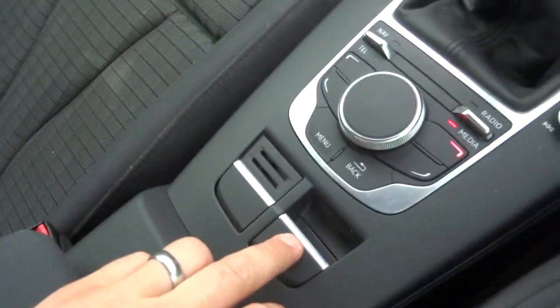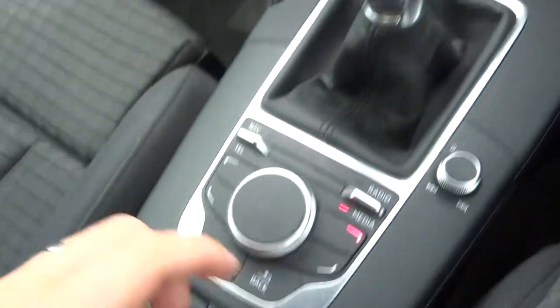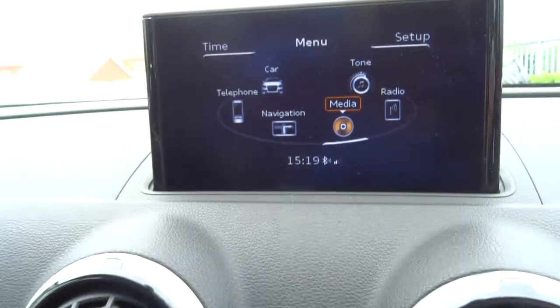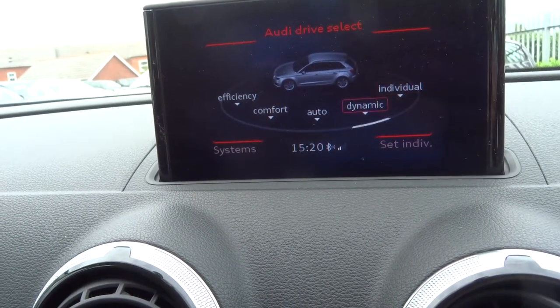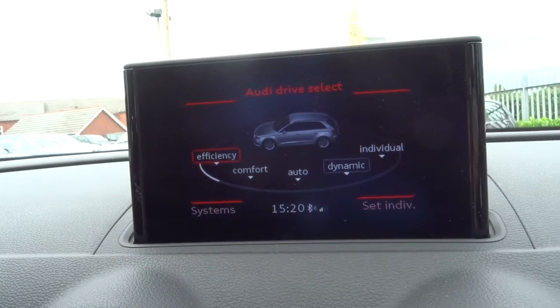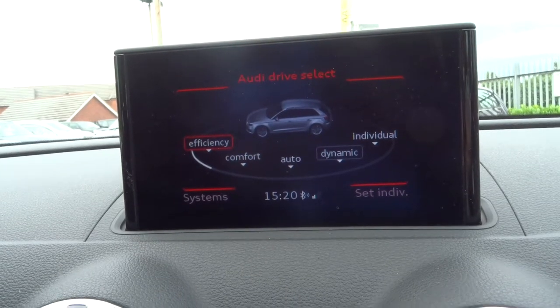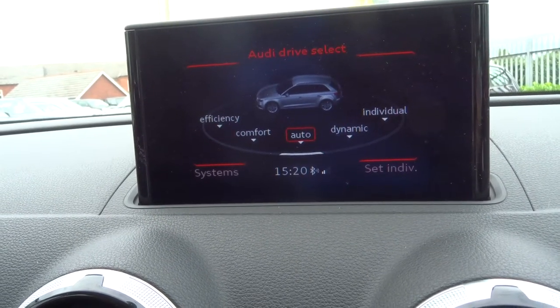You can turn off the passenger airbag if you do want your child in the front. Electric handbrake. The drive select modes give you individual, dynamic, auto, comfort, and efficiency. The efficiency mode is fantastic — I use that personally, it's a very good system to have. Most people just pop it on auto and let it sort itself out.